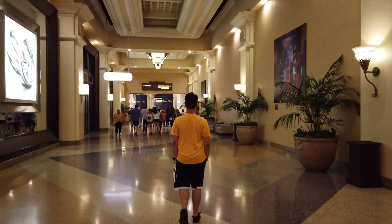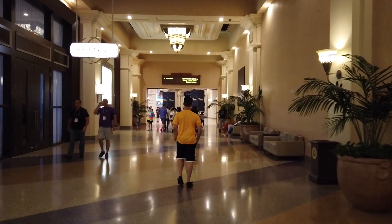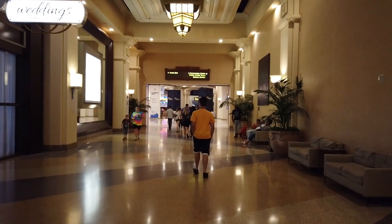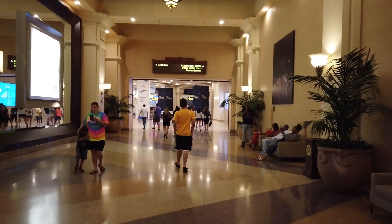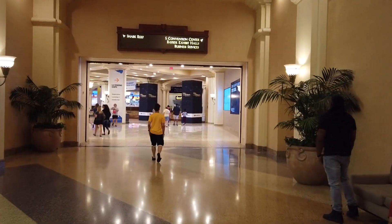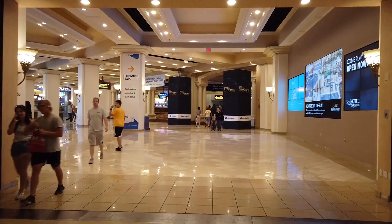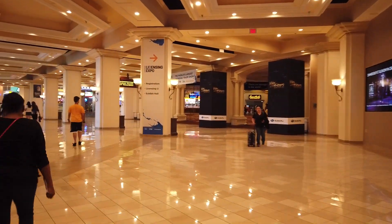We're headed to the food court. Border Grill always seems to be closed. The food court has maybe five or six places — they've got a Subway, a Bonano's Pizzeria, a Johnny Rockets, and a couple more. It's pretty typical food court fare for Vegas hotels. The Shark Reef Aquarium is also back here.